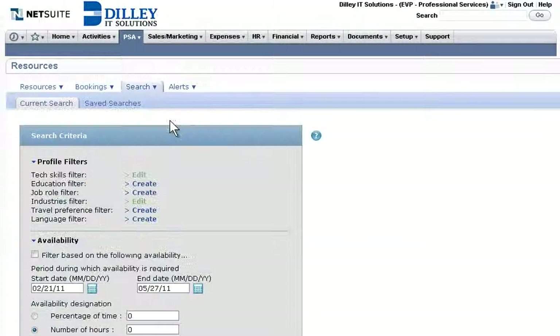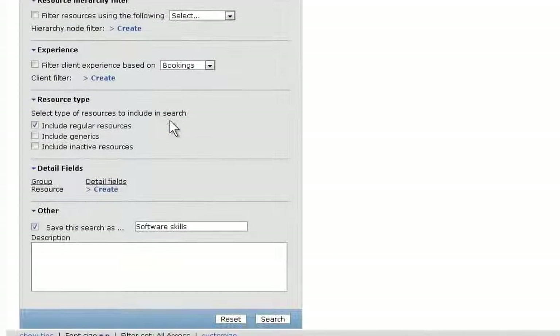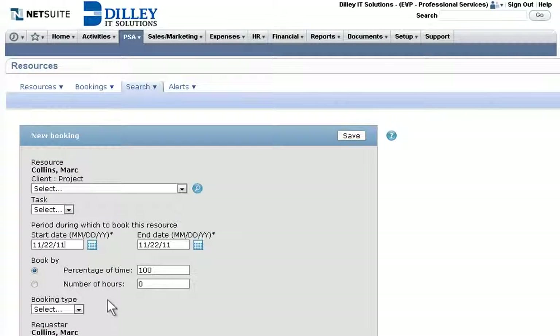Custom search capabilities give managers advanced tools to match the right resources to a project, and then assign them to appropriate tasks based on availability, location, technical skills, experience, language fluency, and more. Resources can even be booked directly from the search results.